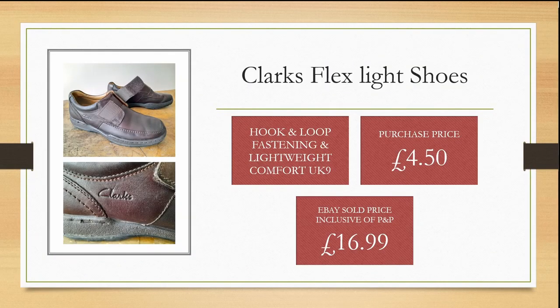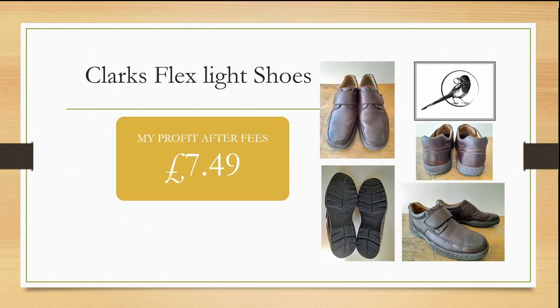These Clark's Flex Light shoes were in very good condition in the charity shop — a good size at UK 9. I purchased these for £4.50 and was able to sell them within a couple of weeks on eBay for £16.99, inclusive of postage and packaging, giving me a profit of £7.49 after fees.